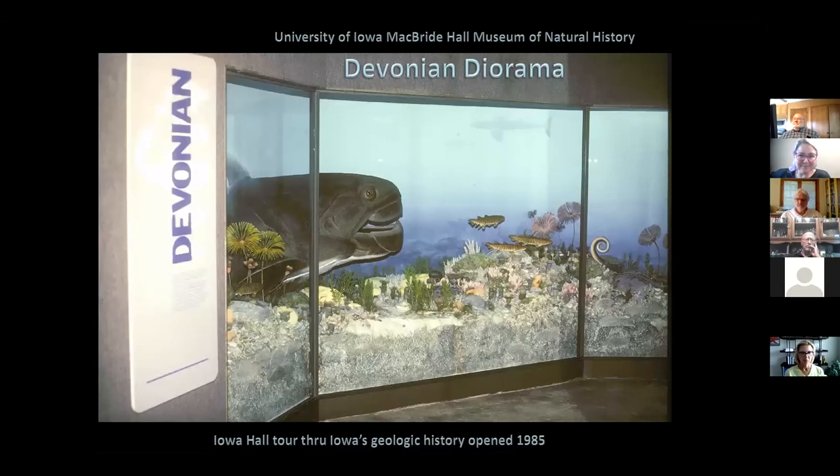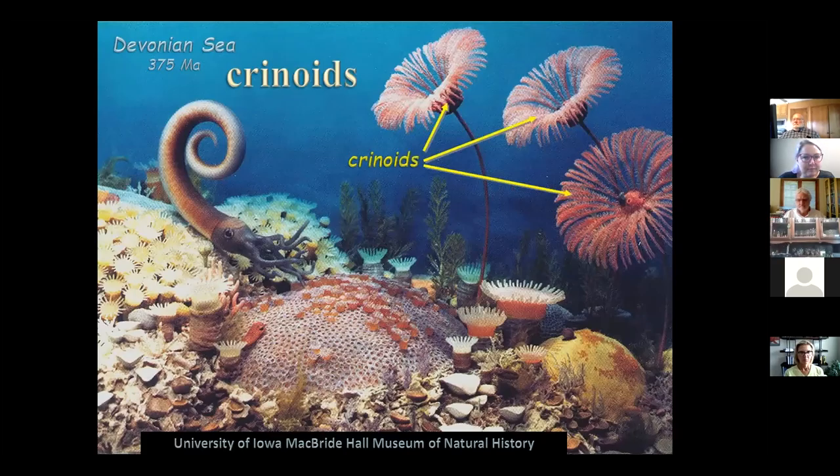If you come to town and look at McBride Hall, the Iowa Hall display walks you through geologic time and has a beautiful diorama of the Devonian. It turns out we see almost exactly the same rocks portrayed in this diorama — which opened in 1985, long before the 1993 flood — but all the same rocks and seafloor we see at Devonian Fossil Gorge. You can see what it would have looked like in real life right there in the diorama.